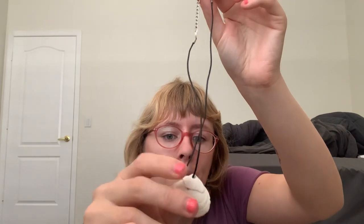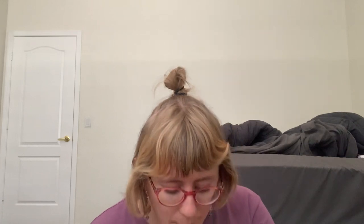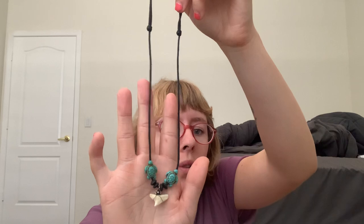Last but not least: my mom made me this necklace and it's got seashells on it. Then one of my troop leader friends made me this necklace with turtles and a shark's tooth. Thanks for watching — stay tuned for my next video, like and subscribe, and I'll catch you on the flip side.